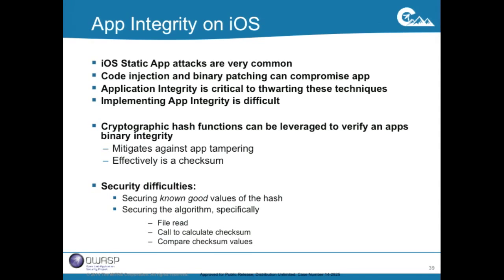Jumping to app integrity — let's take this technology and apply it more usefully: not only protect the app at rest, but also validate that the app hasn't been patched. Static attacks are very common, and app integrity is critical to thwarting them. Implementing app integrity is really difficult — cryptographic hash functions can be used to verify apps, essentially as a checksum — but the known good checksum values can be tampered with, reading the file can be tampered with, and calculating the checksum can be tampered with. All steps can be attacked.